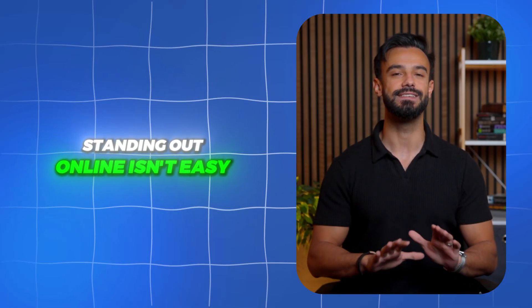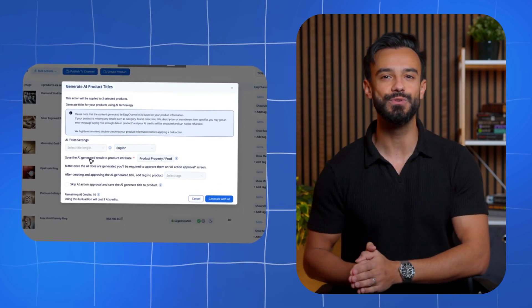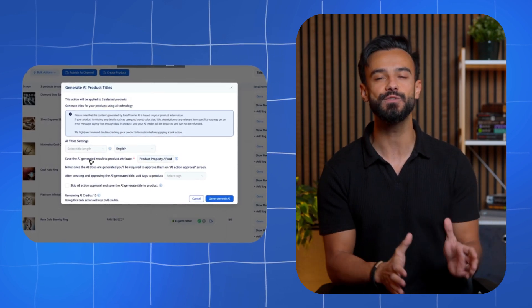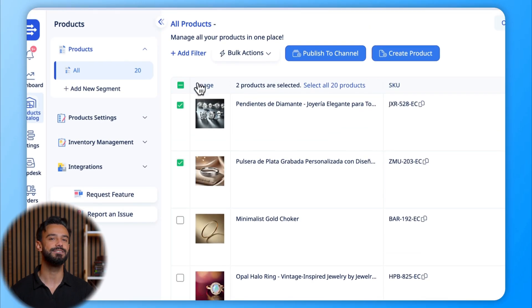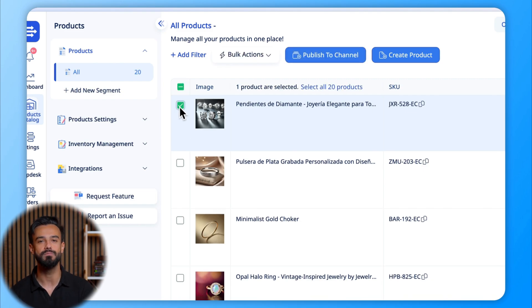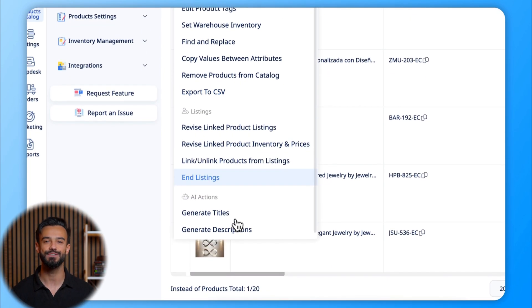Standing out online isn't easy, but Easy Channel gives you an edge. Our AI-powered tools create attention-grabbing, SEO-friendly titles and descriptions in seconds. Expanding globally? Translate your listings into multiple languages with just one click. Plus, our smart mapping tools make onboarding new sales channels faster and hassle-free. With Easy Channel, you're not just selling — you're thriving.